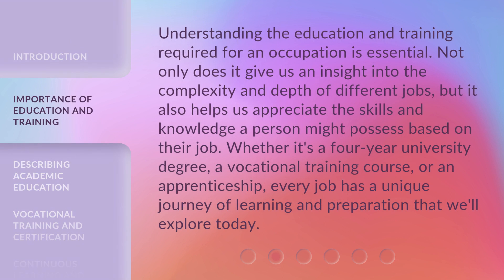Understanding the education and training required for an occupation is essential. Not only does it give us an insight into the complexity and depth of different jobs, but it also helps us appreciate the skills and knowledge a person might possess based on their job. Whether it's a four-year university degree, a vocational training course, or an apprenticeship, every job has a unique journey of learning and preparation that we'll explore today.